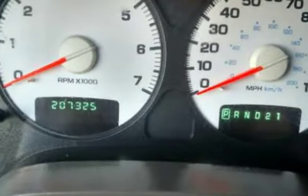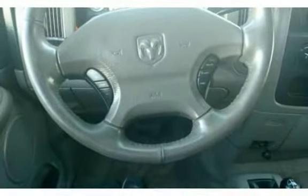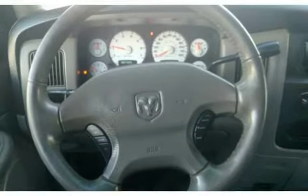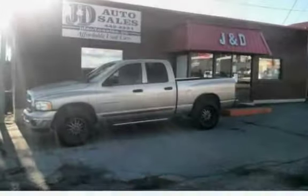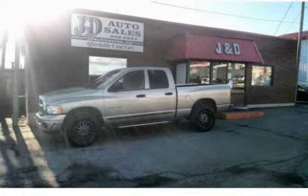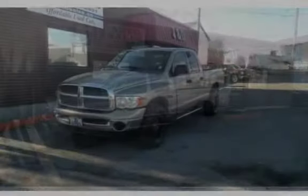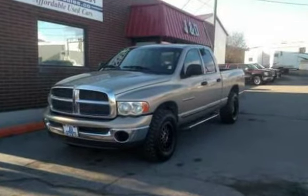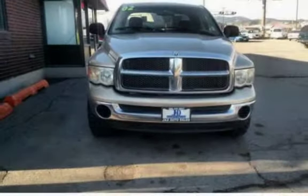All JND Auto sales are pre-inspected by our certified mechanics. Stop in at one of our two locations in Helena, MT: 1645 N. Montana Ave or 235 East Lindale Avenue. Or give us a call at 406-442-2931 or 406-442-1826. Don't forget to check out our website at www.jdautosals.net.